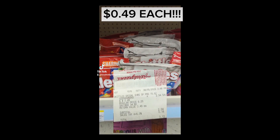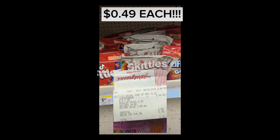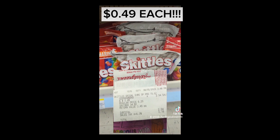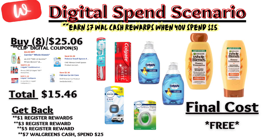If you haven't seen my video yesterday, there is a specific Skittles bag that's ringing up at $0.49 each without any coupons needed, so make sure you're checking your store. Looking at the digital spend coupon I received this week, I will be combining the promotions for Colgate, Dawn, Whole Blends, plus adding two Febreze products. The total after digital coupons will be $15.46 out of pocket. I'll be getting back a $1 registry reward for Dawn, a $3 for Whole Blends, a $5 for Colgate, and $7 in Walgreens cash for spending $25, making this purchase absolutely free.